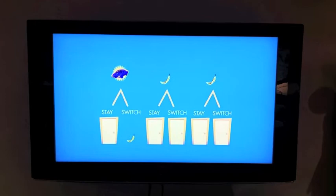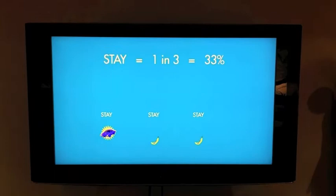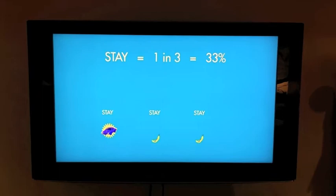However, if you first chose the fruit and switched, you'd get a car. And if you stayed, you'd get the fruit. So if you stay, you have a 1 in 3 shot of getting the car — 33%. And if you switch, you will get the car 2 out of 3 times — that's around 67%.